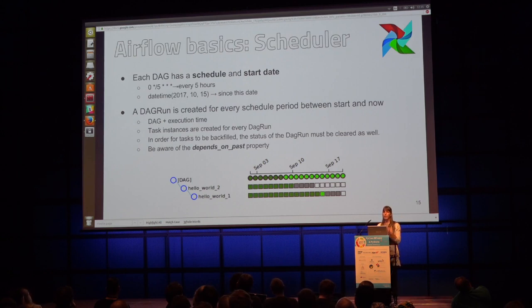Understanding the scheduler is key to understanding how Airflow works. Every DAG has a start date and a schedule, which you define with cron notation. As soon as you unpause your DAG, the scheduler will schedule a DAG run for every scheduled period between the start date and now — so if you have a start date far in the past, this is why it schedules a bunch of runs. And if you clear tasks or DAG runs from the past, the scheduler will automatically rerun them.